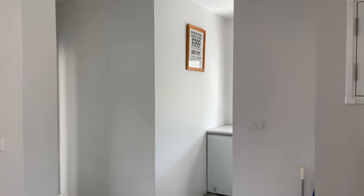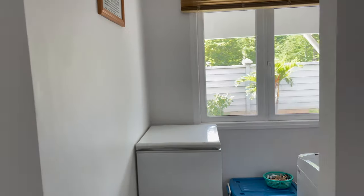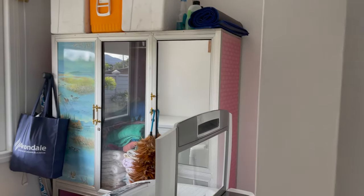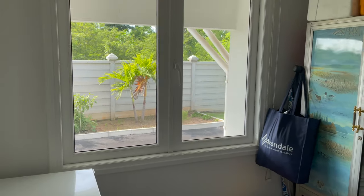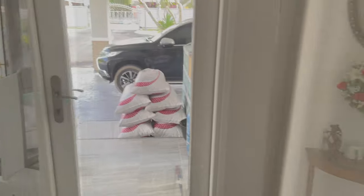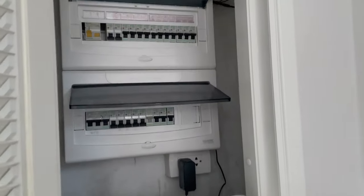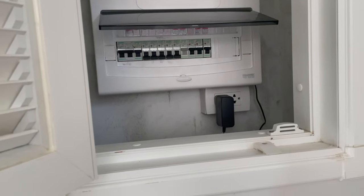Over here is the laundry — washing machine, freezer — and of course in Thailand you don't need a dryer. That goes out to the garage and carport. In here, well hidden away like in a block of units, you've got your switchboard, router, and all the Wi-Fi equipment. They had problems with power for a long time, but it's all sorted now.